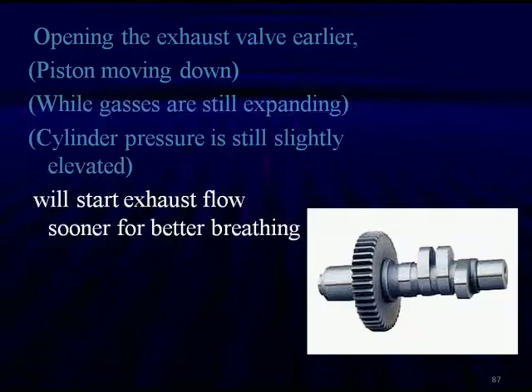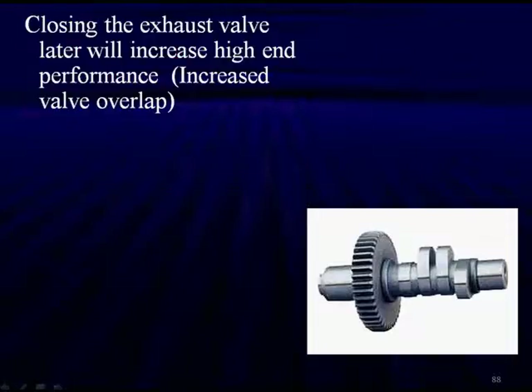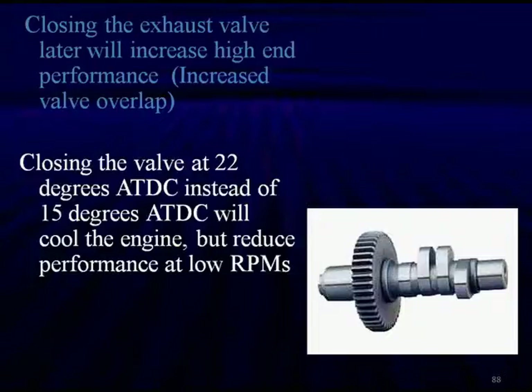Opening the exhaust valve early — while the piston is moving down and gases are still expanding — means cylinder pressure is slightly elevated, which starts exhaust flow sooner for better breathing. However, this can cause higher emissions at the low end of the RPM range. So just like valve timing, we can't apply valve lift universally; again, it's about compromises. Closing the exhaust valve later increases high-end performance and gives us increased valve overlap. On one specific vehicle, closing the valve at 22 degrees after top dead center instead of 15 degrees will cool the engine but reduce performance at low revolutions.